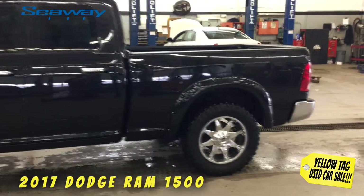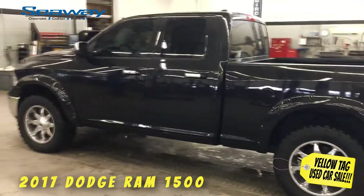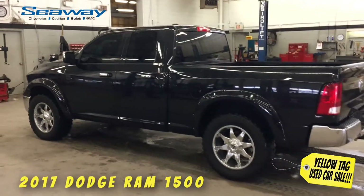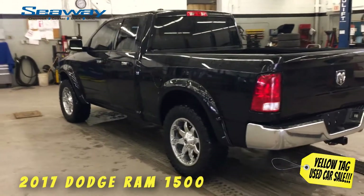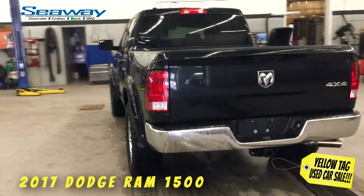Listen, my team spent the last few days rolling back the prices on every single pre-owned vehicle we have on the lot, so you can enjoy the best possible price this month on over 70 quality vehicles from brands like Chevrolet, Buick, GMC, Cadillac, Dodge, Jeep, Ram, Ford, Hyundai, and Toyota, just to name a few.